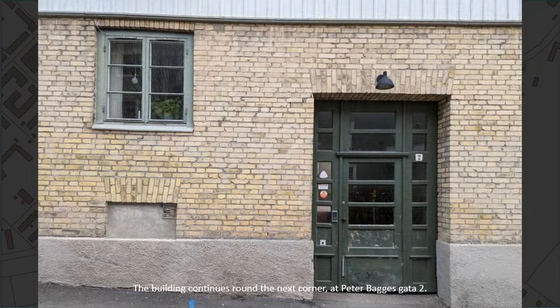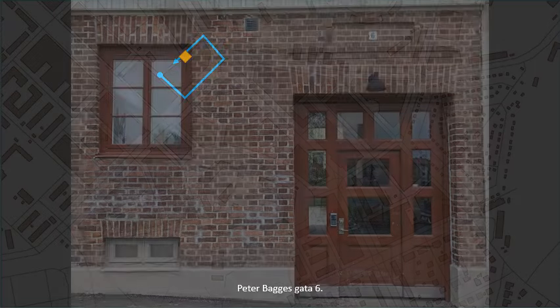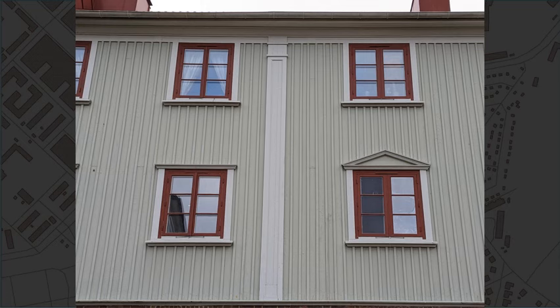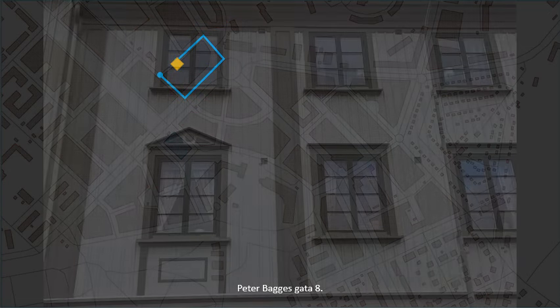And around the next corner at Peterbaggesgatan, number 2. Peterbaggesgatan, number 6. And 8.